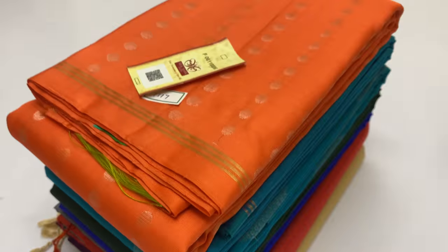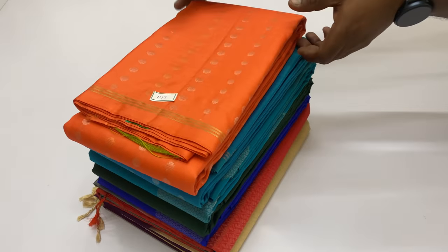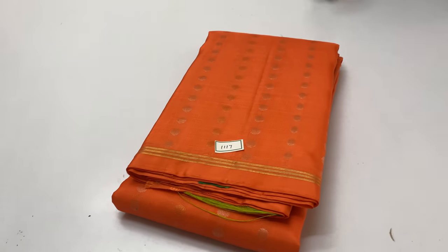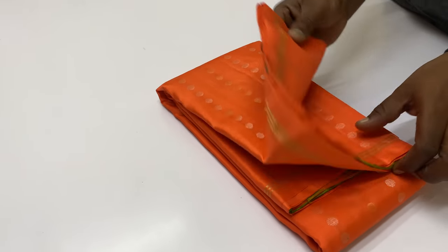Welcome, we are Varna from Sirmugai, Koyamathur. In this video, we will talk about designer blouse and soft silk sari collections. There are different varieties — we will show 2 to 3 varieties.